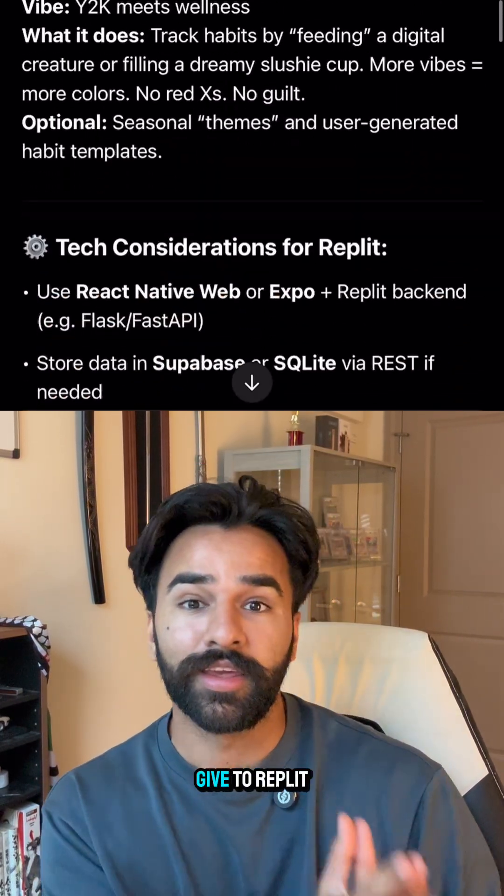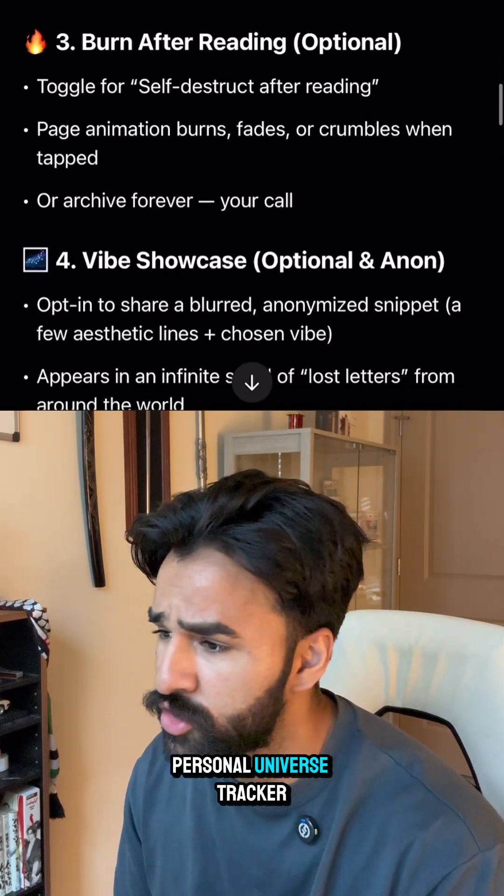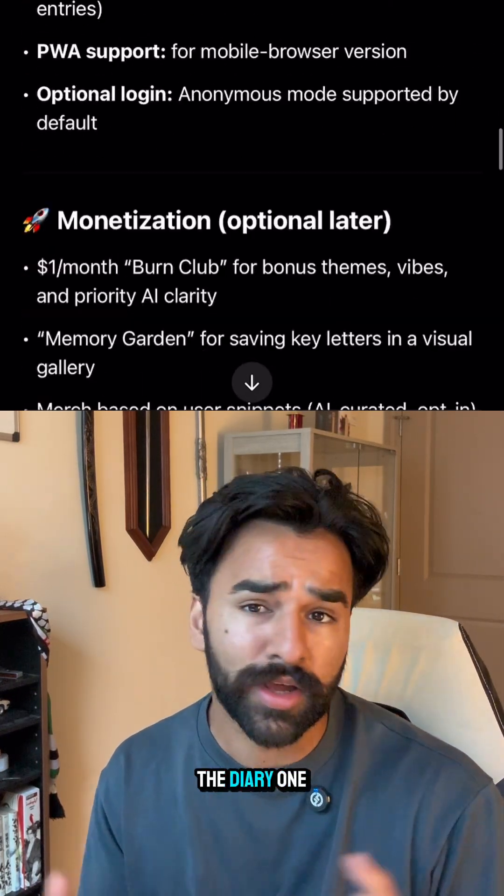Then we're going to tell it to give me a prompt that I can give to Replit to make the app. The options were: journaling, a personal universe tracker, and an anonymous emotional diary. I'll go with the diary one.